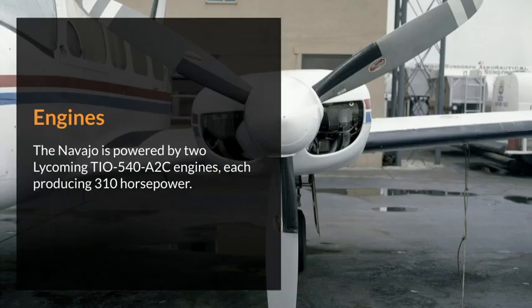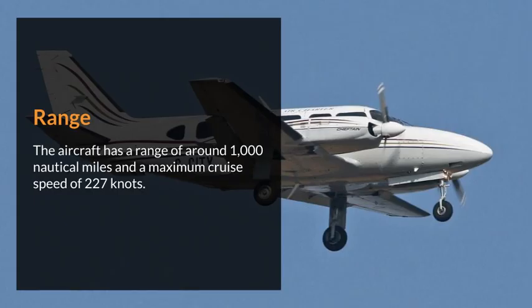Engines. The Navajo is powered by two Lycoming TIO-540-A2C engines, each producing 310 horsepower. Range. The aircraft has a range of around 1,000 nautical miles and a maximum cruise speed of 227 knots.